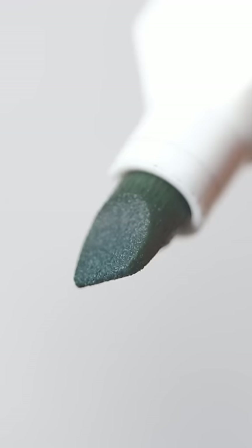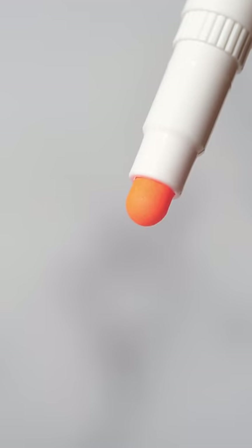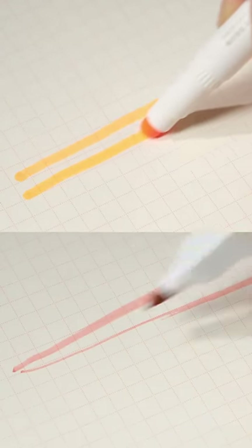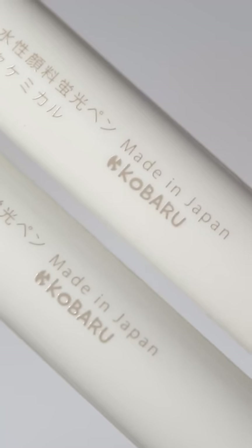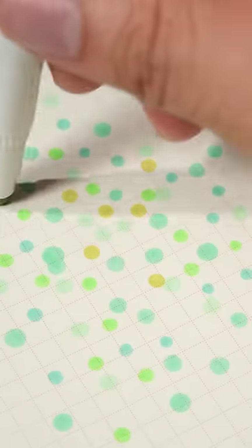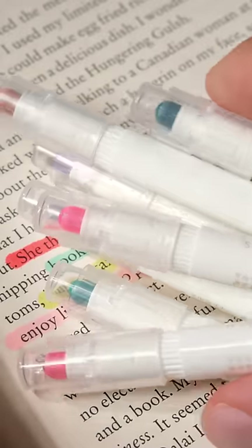The biggest problem with traditional highlighters is how you need to really nail the angle. The perfect solution is to get highlighters with round tips like the Marliner — you will never need to think about the angle and can get going with your highlighting. It's efficient, clean, and precise. The brand behind these highlighters is based in Saitama Prefecture in Japan, and I wish more brands like these could get more recognition.